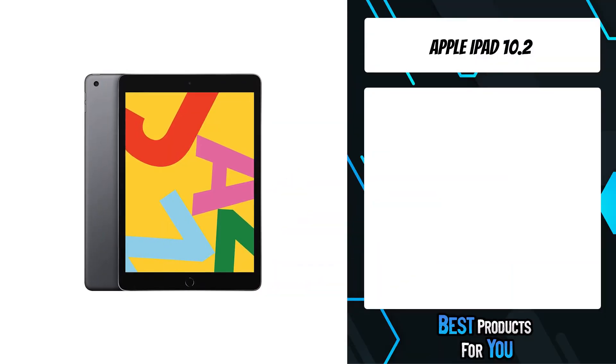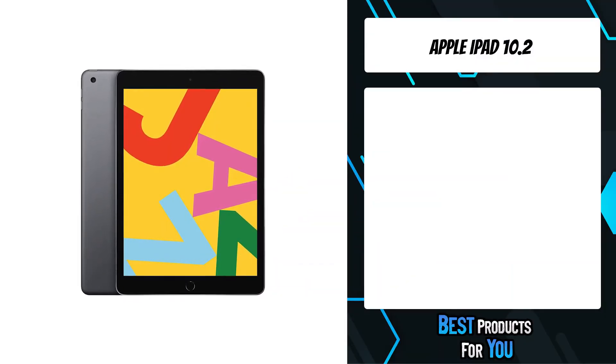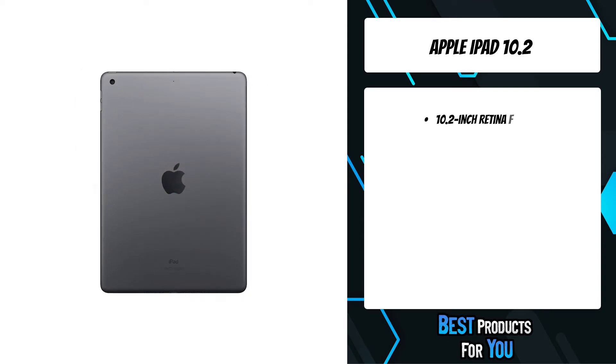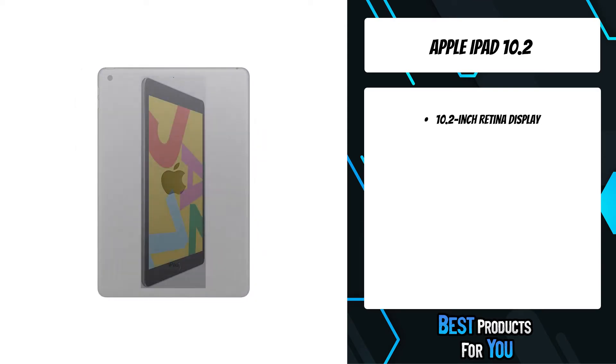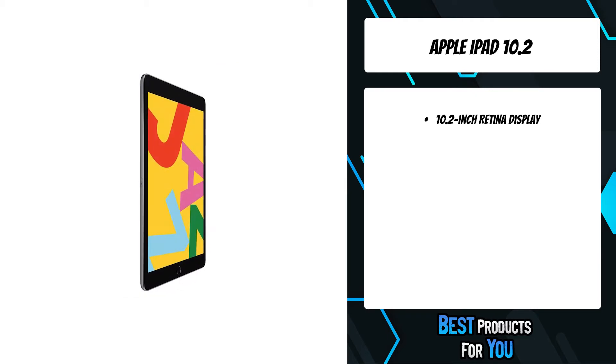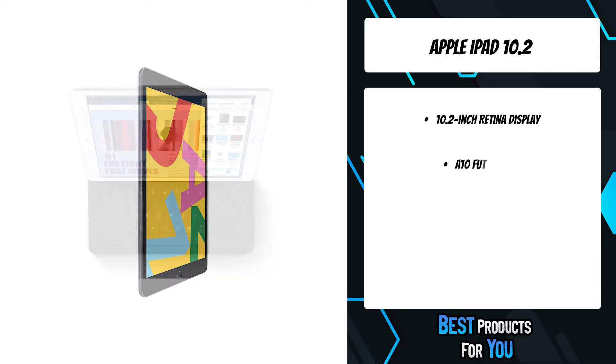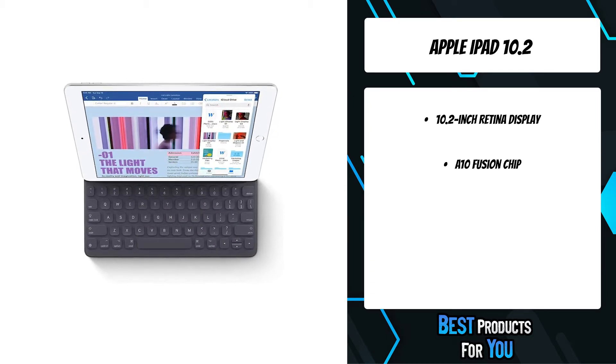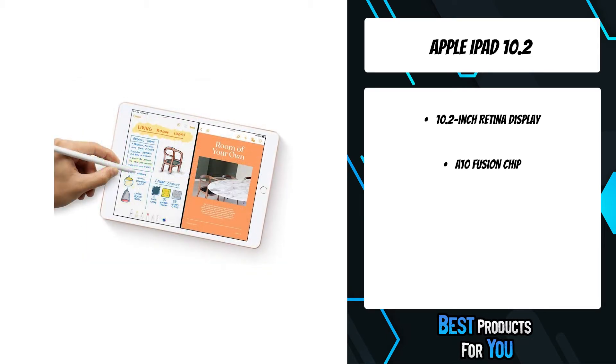The fifth product on the list is the Apple iPad 10.2. The new iPad combines tremendous capability with unmatched ease of use and versatility. With the powerful A12 Bionic chip, support for Apple Pencil, and the smart keyboard, and the amazing new things you can do with iPadOS 14, now there's even more to love about iPad.